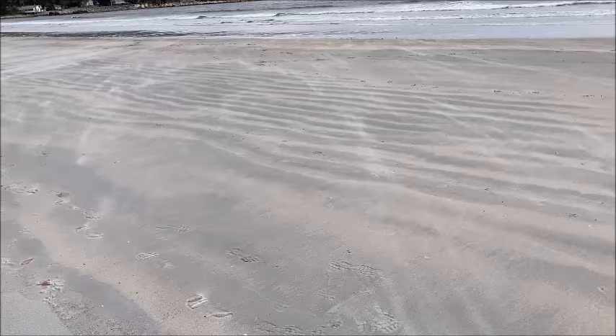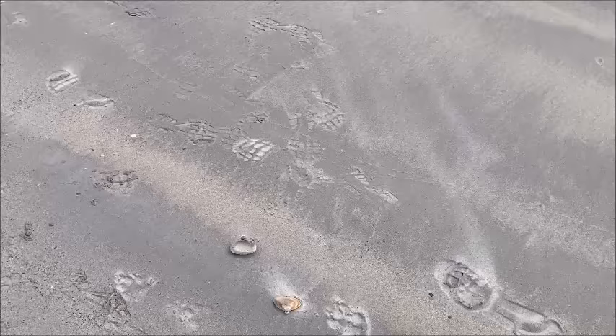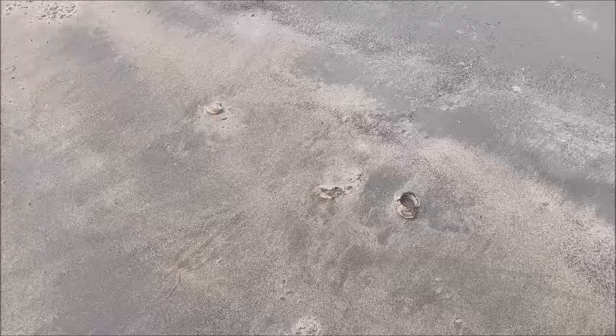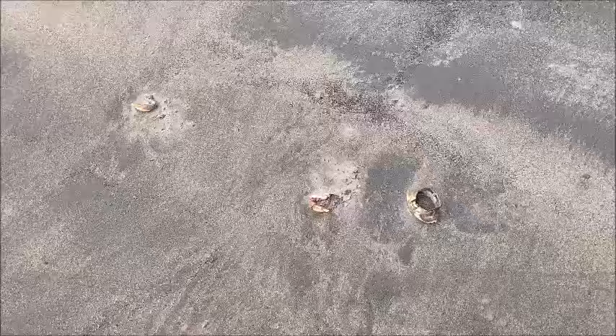There's a bit of a breeze here today and some of that really fine white sand is blowing across the beach — it's really quite pretty. I am finding a few shells here today, a few little clamshells like that, they're kind of cool. I found a few other ones as well, and there's some remnants of crabs, so you know there's some sea life around here.